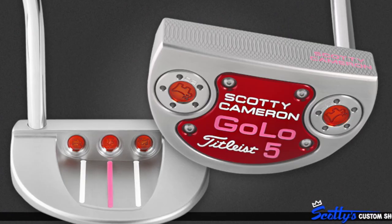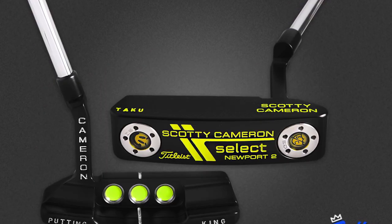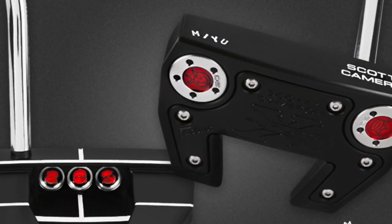So go to scottycameron.com, look at custom shop, and you have a full array of things you can do to your putter to be treated like a touring pro.